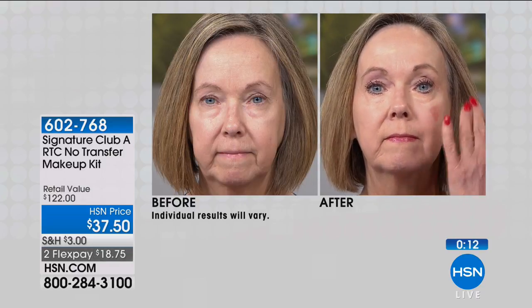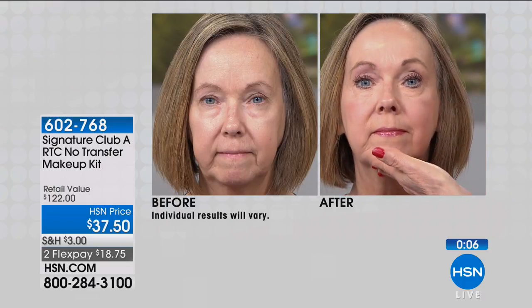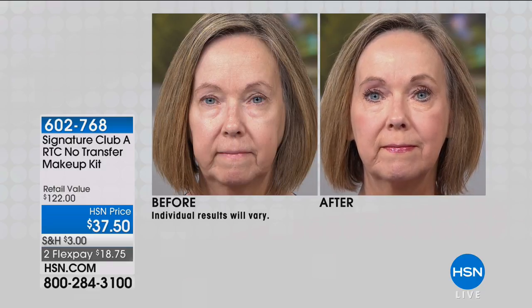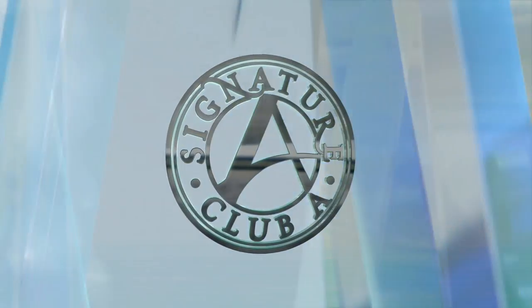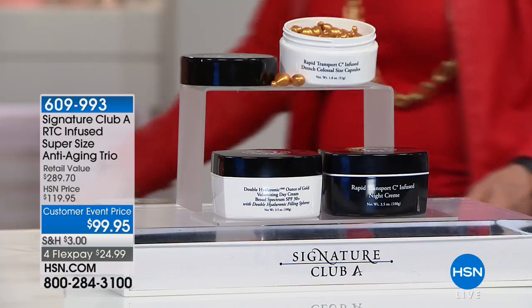Linda has been modeling with us for 24 years - she was on the first show. Look at the before and after: perfect. Done in less than two minutes. We used the industrial strength concealer, the makeup, the lipstick, and you're getting a gift of a $22.50 three-color brown, black, and gray mascara for free. Don't we all want to look 10 years younger? And what a way to do it with all your new colors going into spring.